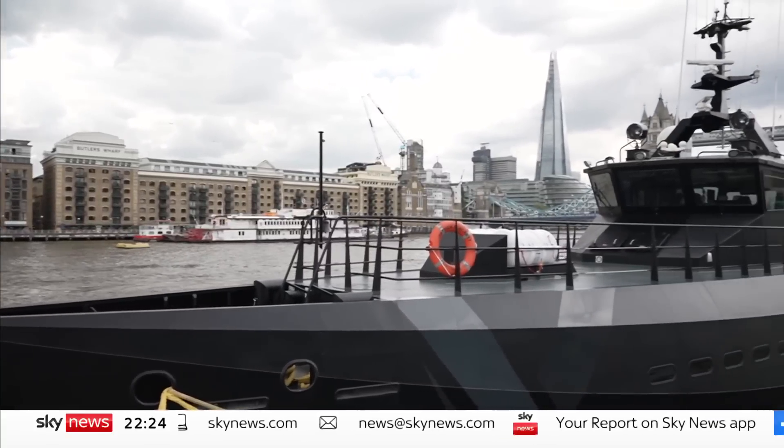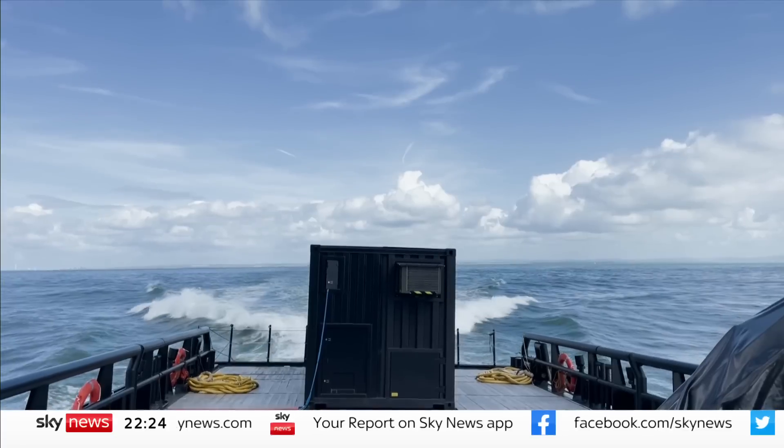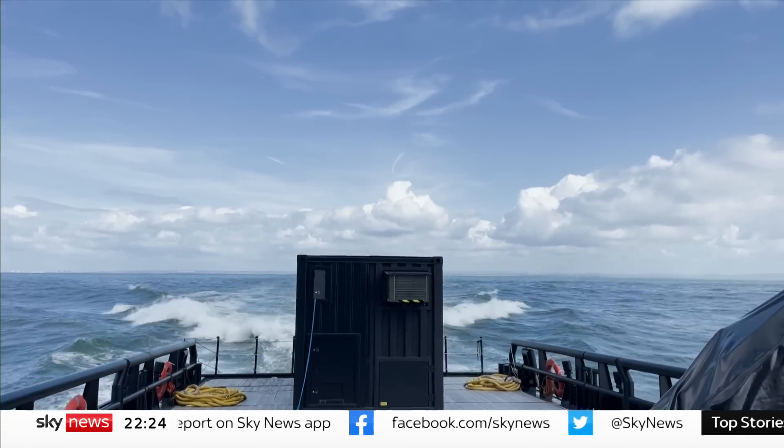A sleek new Navy ship few of us knew existed is in London after sea trials of a quantum navigation system designed to give our armed forces the edge.